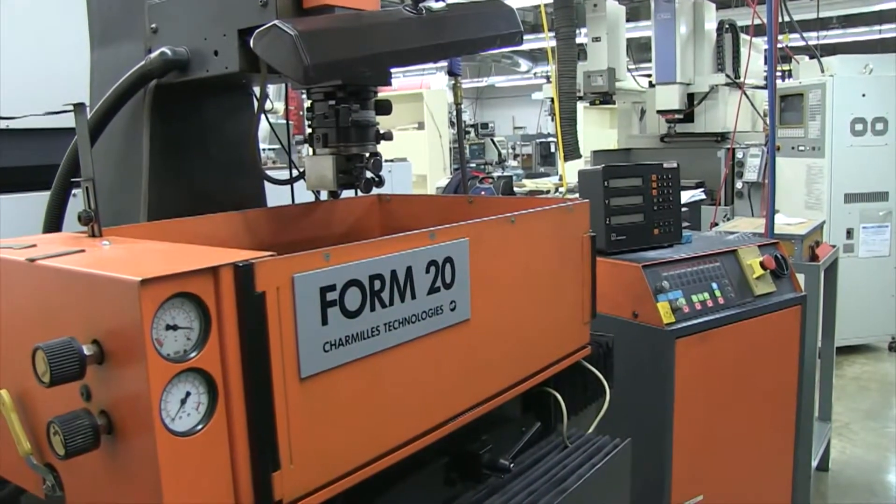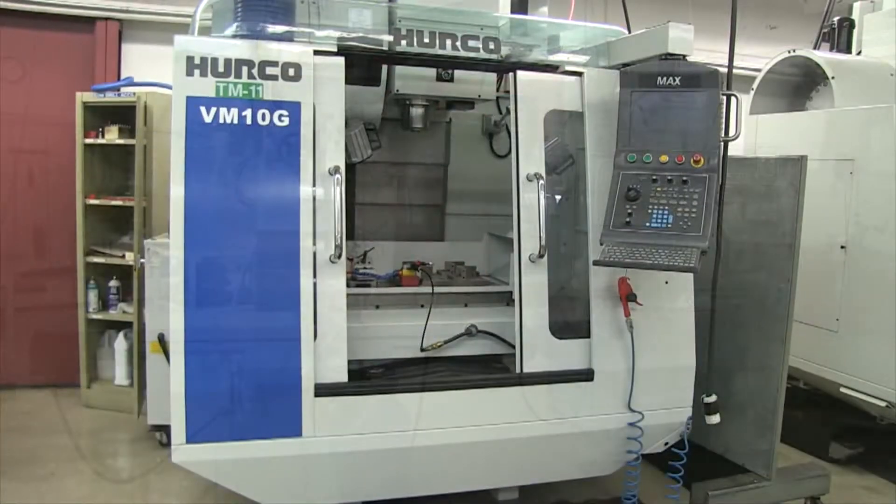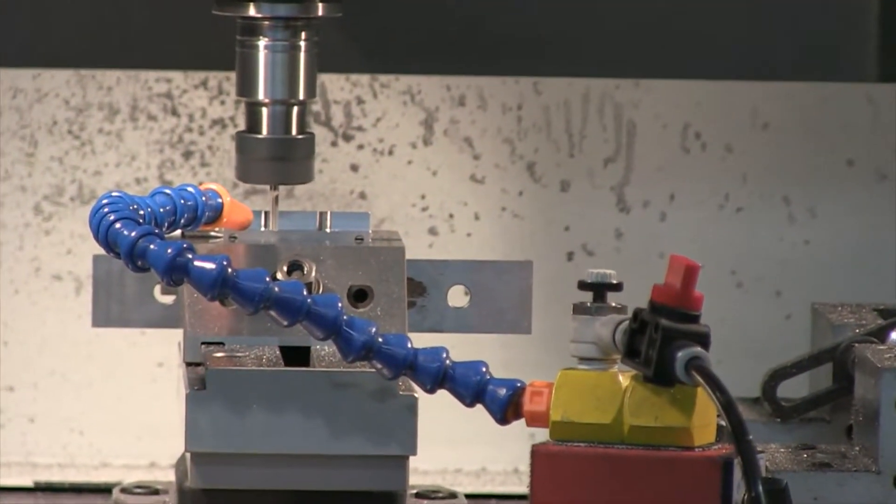Manual sinker. CNC mills. Our Herco CNC mill incorporates a 30,000 RPM spindle for cutting graphite electrodes in hard milling.